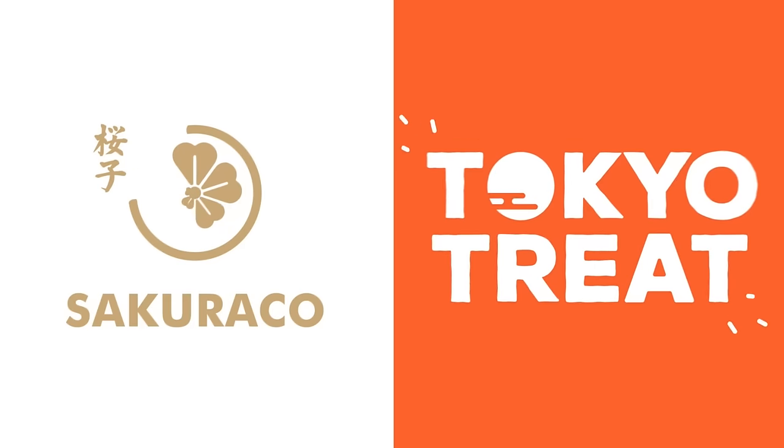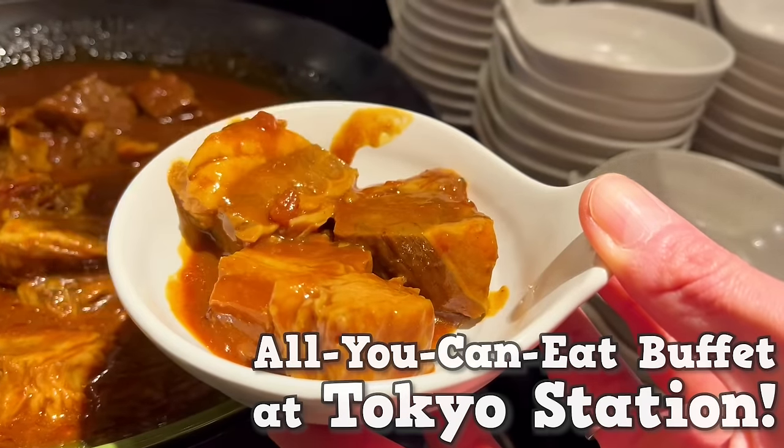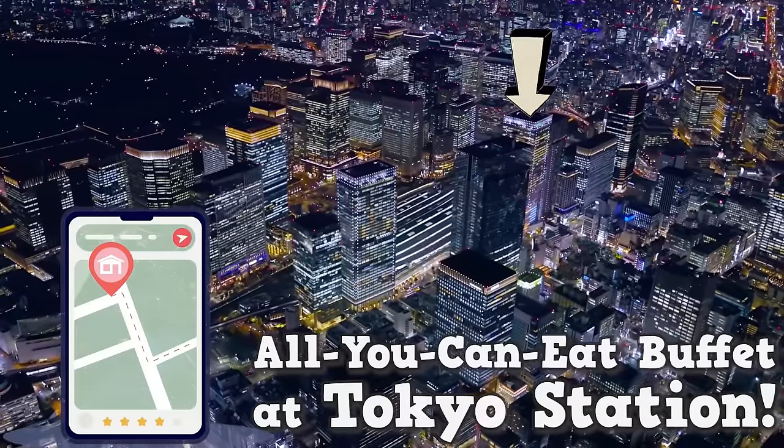This video is sponsored by Tokyo Treat and Sakurako. Recommended all-you-can-eat buffet at Tokyo Station — how to make a reservation and tips.